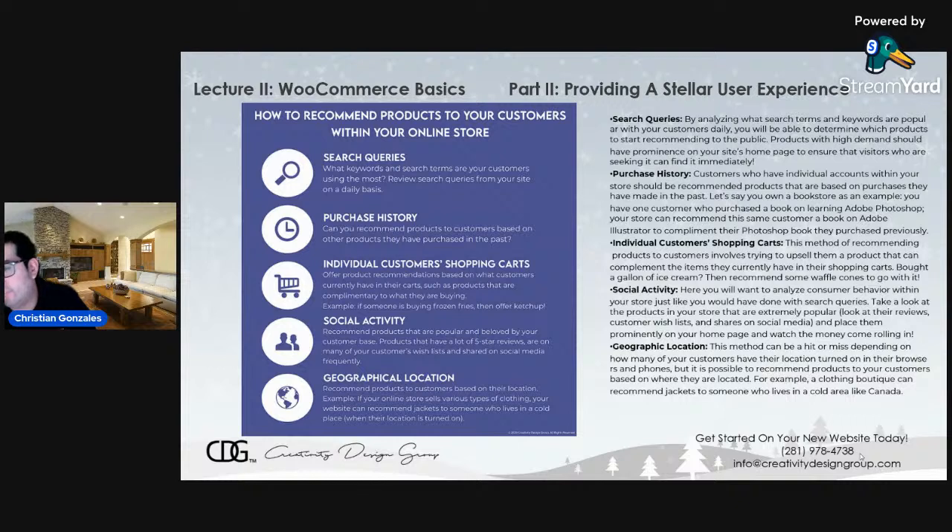What are your hot sellers? The products that have high demand are the ones that should have prominence on your site's homepage so that visitors who are seeking them can find them immediately. If you're starting to realize that you have a product in your store that is selling like hotcakes and you're running low on stock, advertise it on your homepage — in the big banner area or under your featured product section. That way customers trying to find this product can easily find it; they just click on it and place their order. You don't want your most popular products buried under products that are not selling as well.